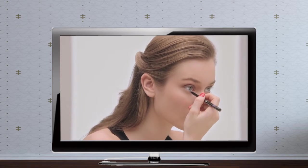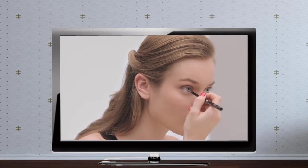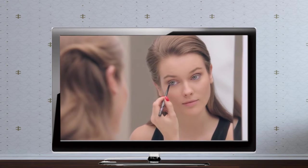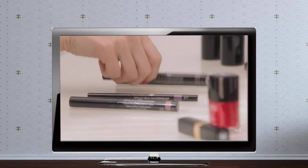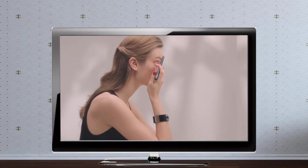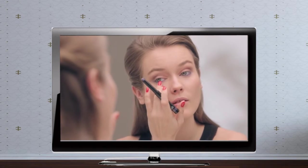Intensify by applying Stilo Yeo Waterproof Orchidée inside the eyes, along the base of the lower lashes. Then highlight your eyes by applying Stilo eyeshadow Campanule along the base of the lower lashes, from the inner to the outer corner of the eye, then blend towards the temple.